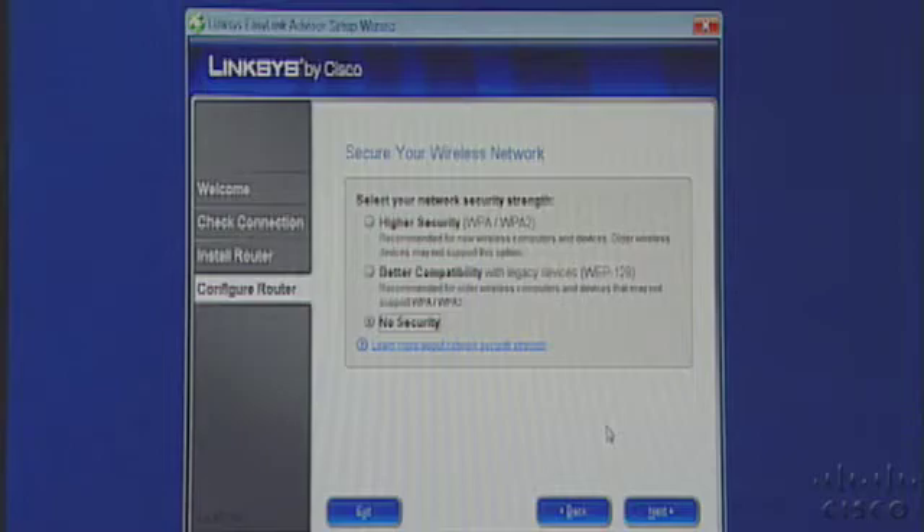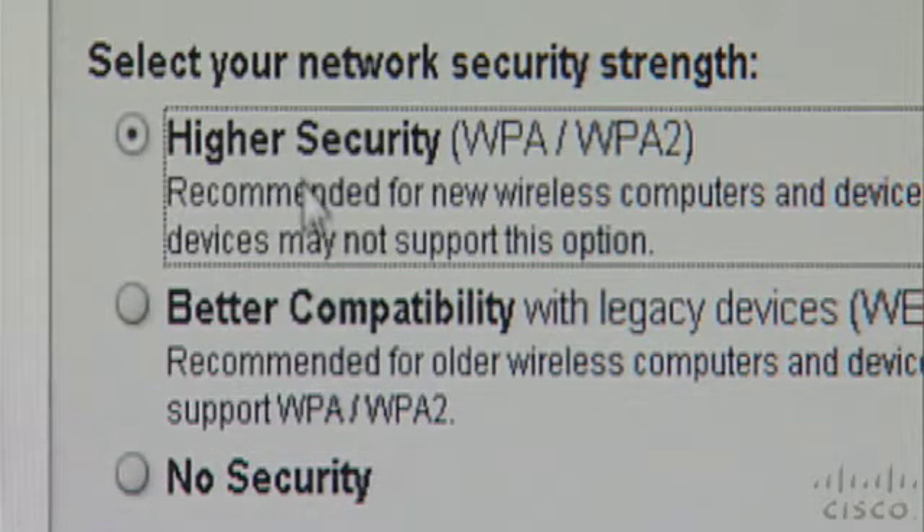Encryption helps protect your wireless data, and there are two main types: WPA and WEP. For technical reasons, WPA is considered to be the most secure, and you should enable the highest level of encryption on your network. Newer routers offer WPA2 security — it's backwards compatible with WPA but provides a higher level of security. In fact, it meets the high standards of many government agencies. If both your router and computer support WPA2, you should definitely choose it.